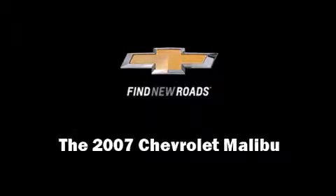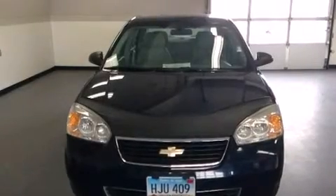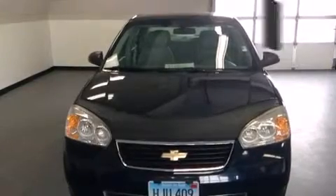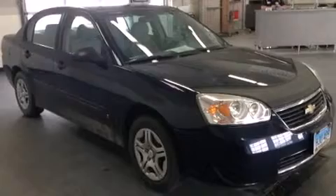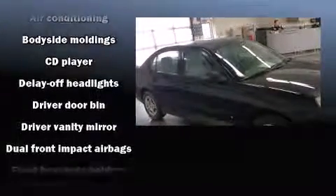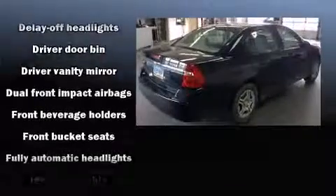Outstanding design defines the 2007 Chevrolet Malibu. This four-door, five-passenger sedan is still under 75,000 miles. It features an automatic transmission, front-wheel drive, and a 2.2-liter four-cylinder engine.